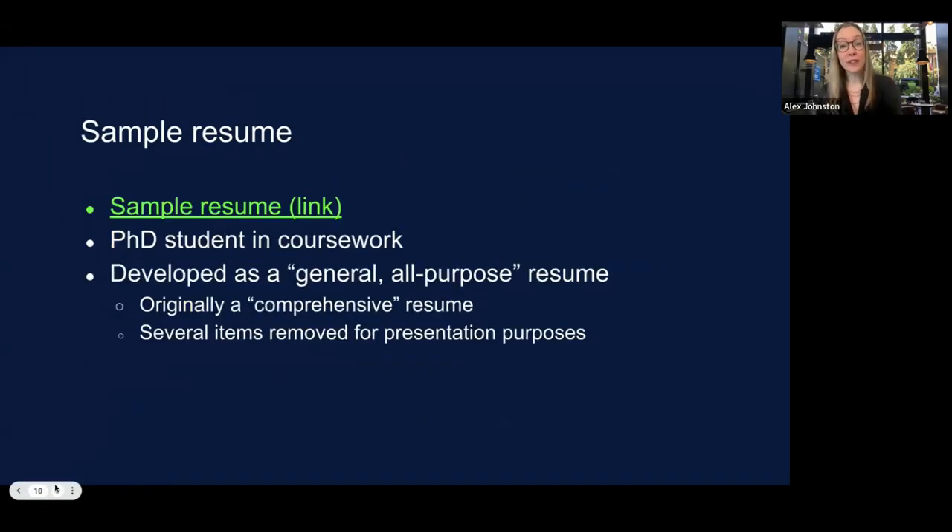I've included a sample resume for you to review. It was provided graciously by a doctoral student nearing the end of coursework — I've de-identified and anonymized it. It was originally developed as a kind of general all-purpose comprehensive resume, and I took out several items just for presentation purposes.